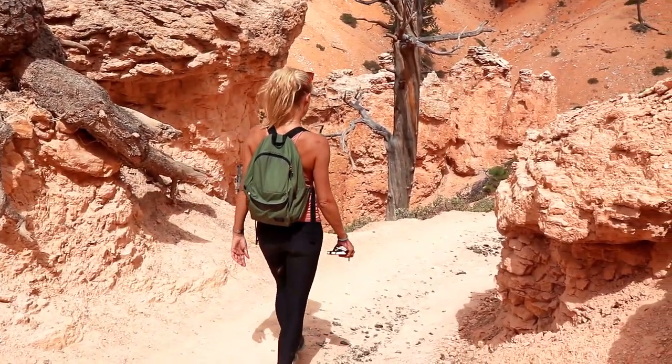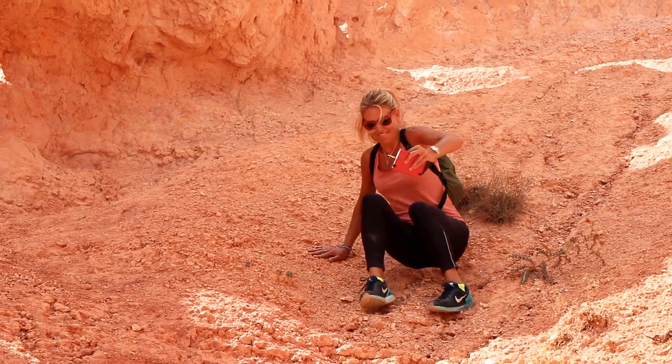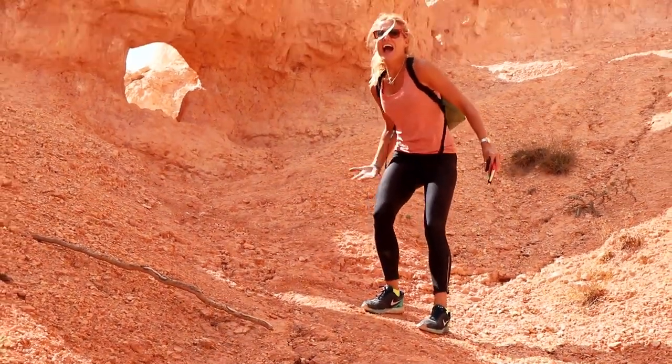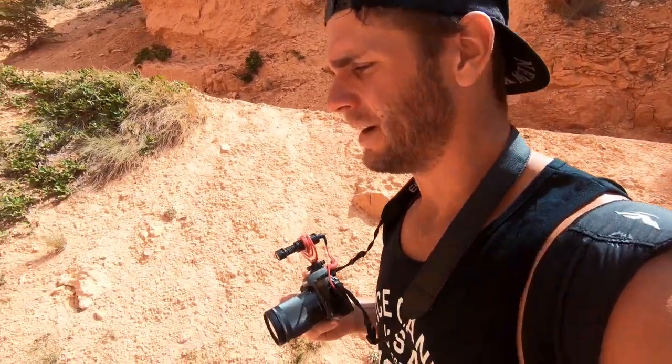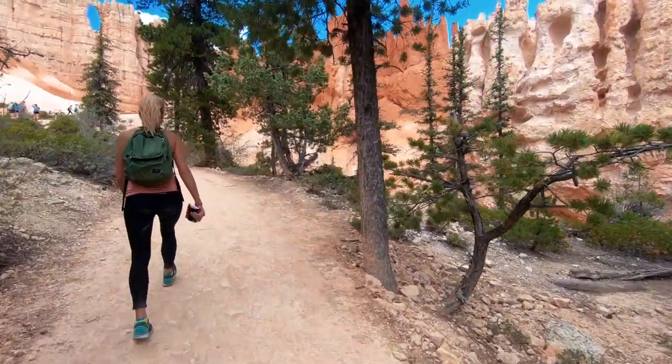Peekaboo Trail, Bryce Canyon National Park. Been on this trail for a little bit now — it's very peaceful and not many people around, which is great. The visitors map says this trail is very strenuous and about six or seven hours long, and I think that freaks a lot of people out. That's great for us because I like to do what most others don't, which means you get a lot of this to yourself. All the photos and video so far have been taken on Peekaboo — probably one of the most amazing parts. If you do this trail, check out this area. I think it's called Wall of Windows on the map.